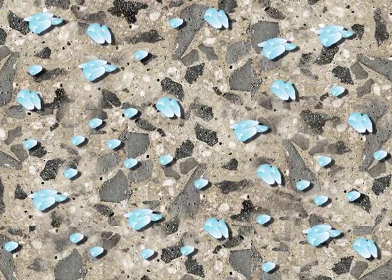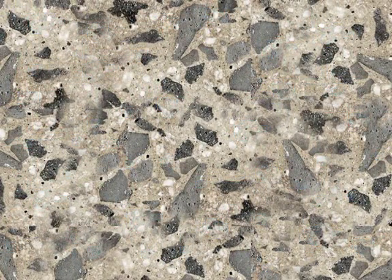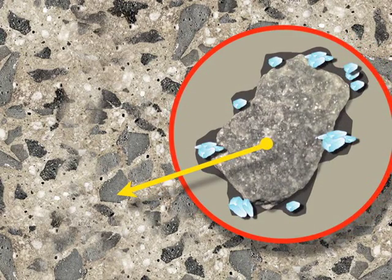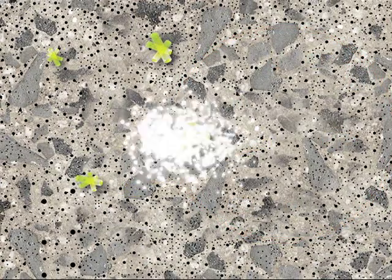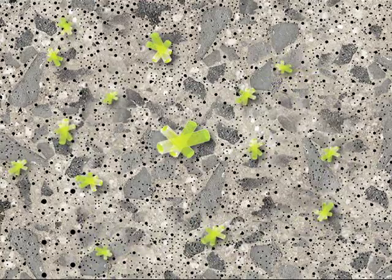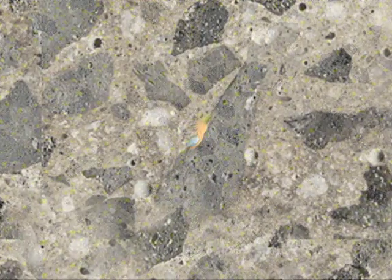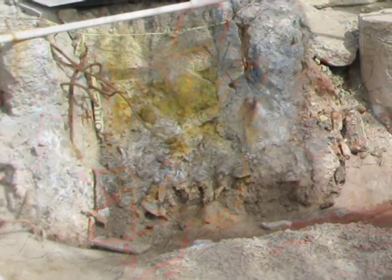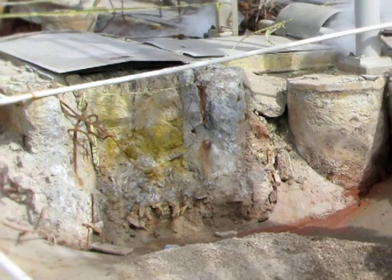Chemical reactions cause gypsum crystals to form within the matrix and in the transition zone around the concrete's coarse aggregates. These actions increase the cement paste's porosity. Additional reactions with aluminates in the cement facilitate expansion and cause the paste-to-aggregate bond to fail, thus reducing the overall mechanical strength of the concrete and causing eventual comprehensive material failure.